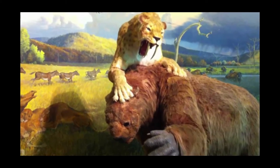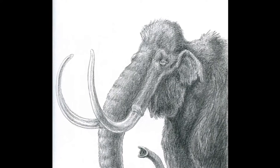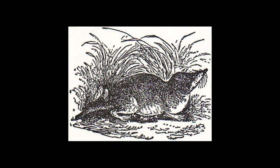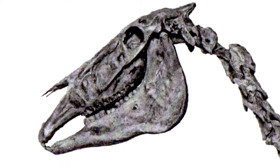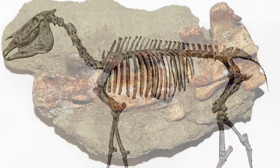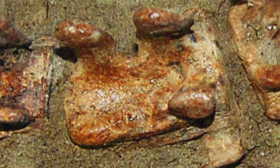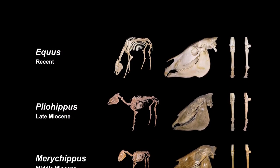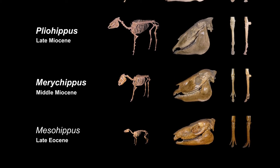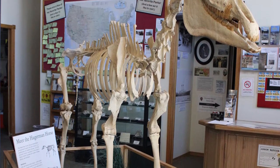Hagerman is home to many different Pliocene-era species, ranging from fierce carnivores, large herding animals, and small rodents. Many of the animals we would recognize as similar to those we see today: otters, canines, bears, reptiles, birds, and the Hagerman horse. With the Latin name Equus simplicidens, the Hagerman horse is thought to be an evolutionary link between prehistoric and modern horses — about the size of a present-day Arabian horse, single-toed, and sharing traits with modern-day zebras.